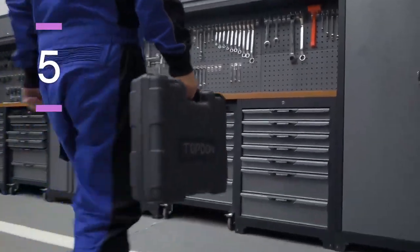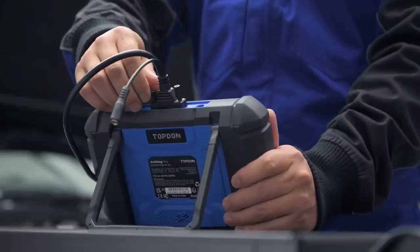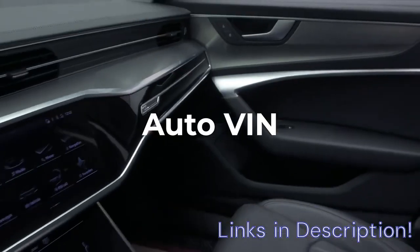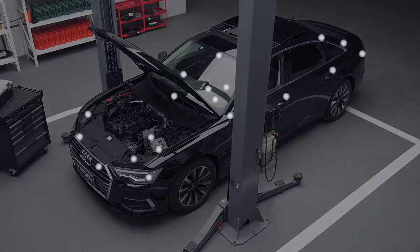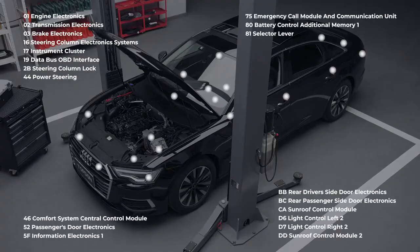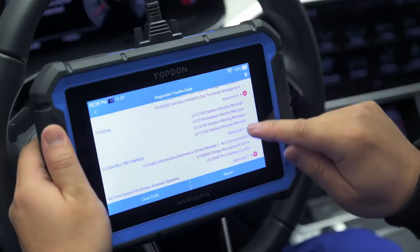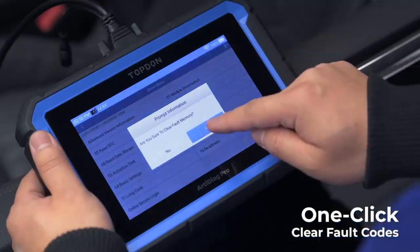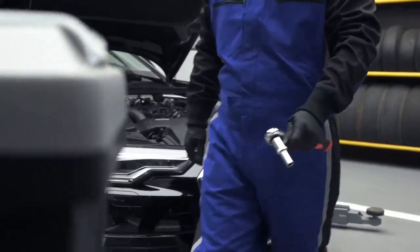Number 5: Topton Arti Diag Pro OBD2 Scanner Diagnostic Tool. The Topton Arti Diag Pro is a premium diagnostic tool that easily earns its spot as one of the best OBD2 scanners with ECU coding to buy in 2025. Built for professionals, it supports bi-directional control, ECU coding, and over 40 service functions including key programming, ABS bleeding, and transmission adaptation. Its 8-inch touchscreen and Android OS provide a smooth, intuitive interface, while the 6,100 mAh battery ensures long-lasting use. It's compatible with 100-plus vehicle brands and offers lifetime-free updates, making it a future-proof investment.